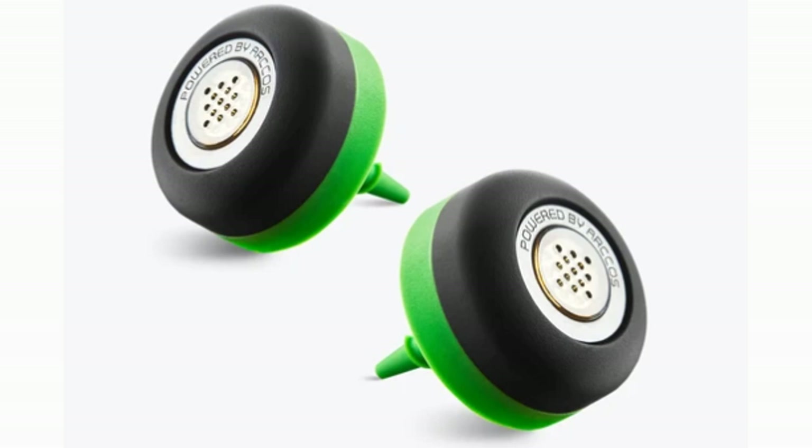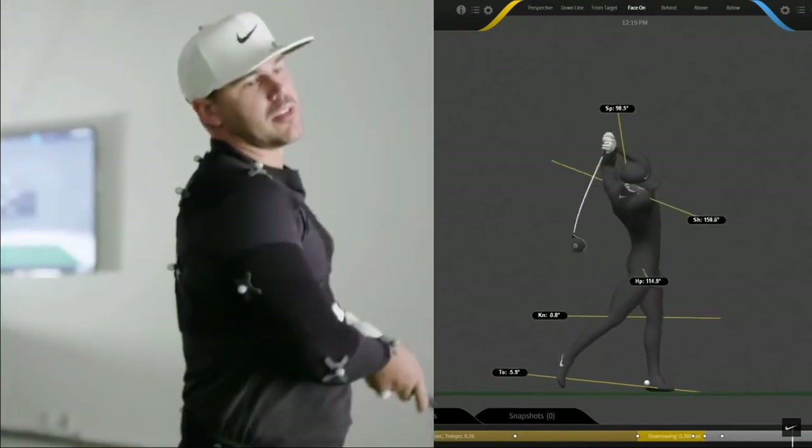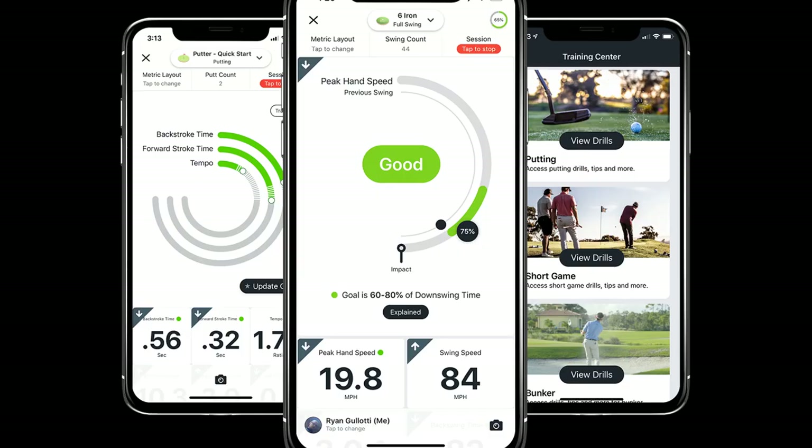Golf smart sensor technology is relatively new, but as golfers are demanding more and more data, this technology will definitely help you make more data-driven decisions on the golf course. Let's dive into our favorite golf club tracking technology.